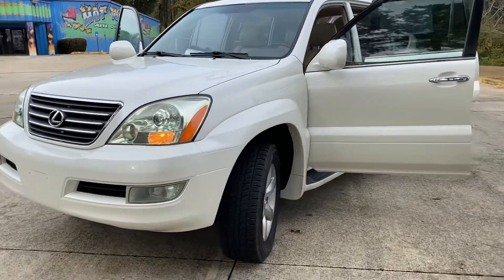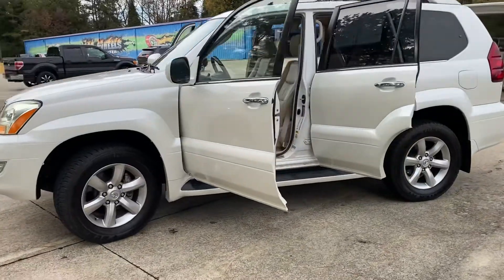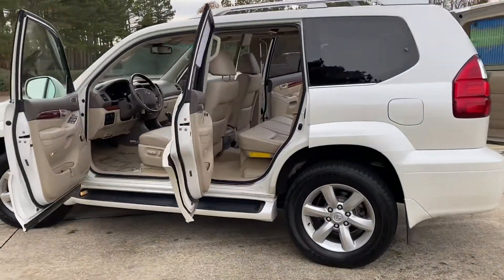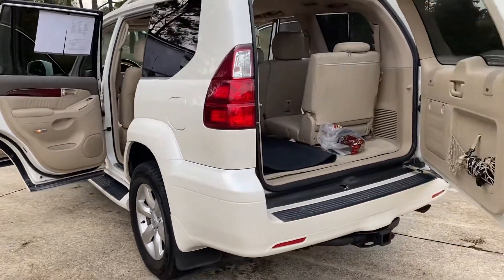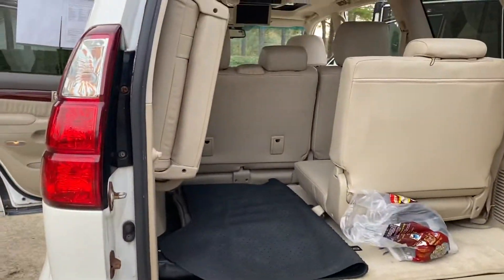Here we got a beautiful 2008 Lexus GX470. This car has roughly about 132,000 miles on it. It's pearl white with light tan interior. It comes with factory navigation, backup camera, rear entertainment with headrests in the back, and floor mats.